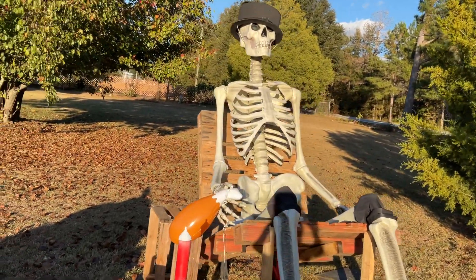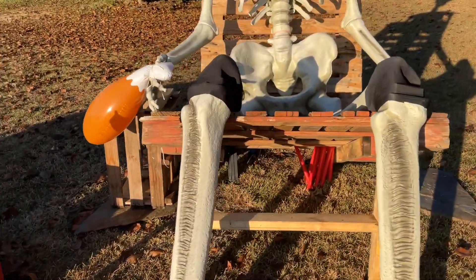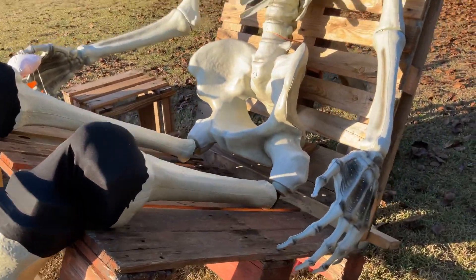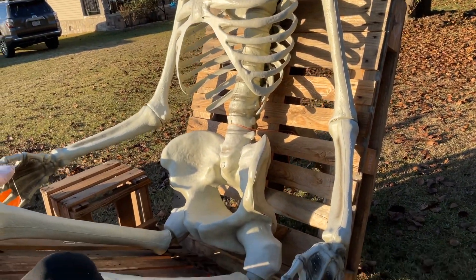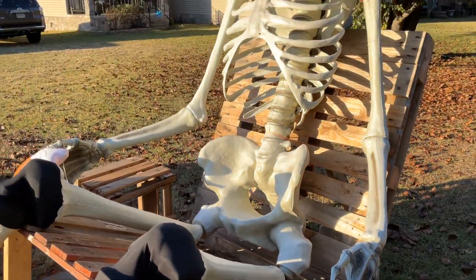My son built him a chair out of wooden pallets. Let me show you all this. And there's the chair my son built — isn't that cool? So my son built his chair out of wooden pallets.